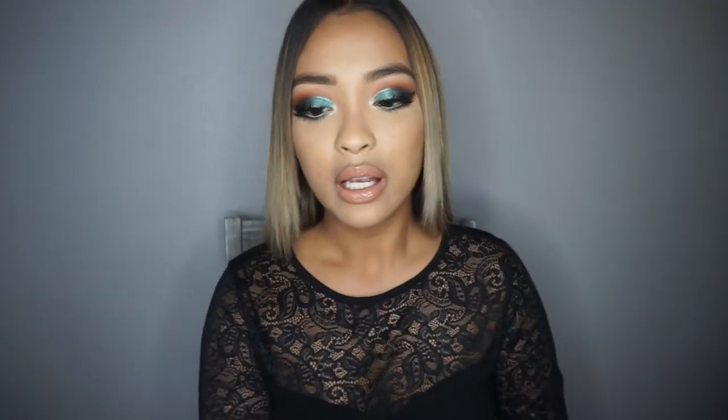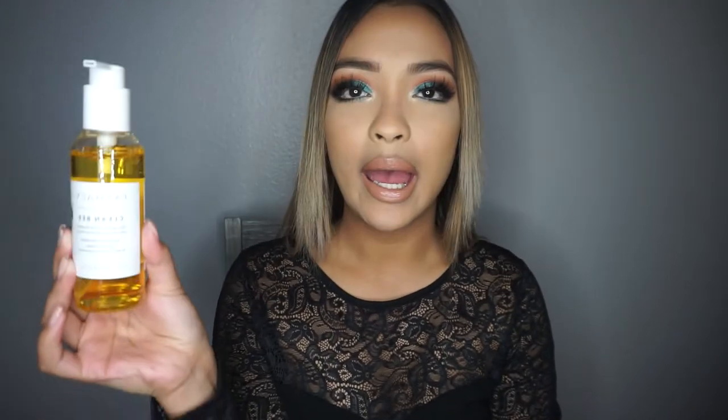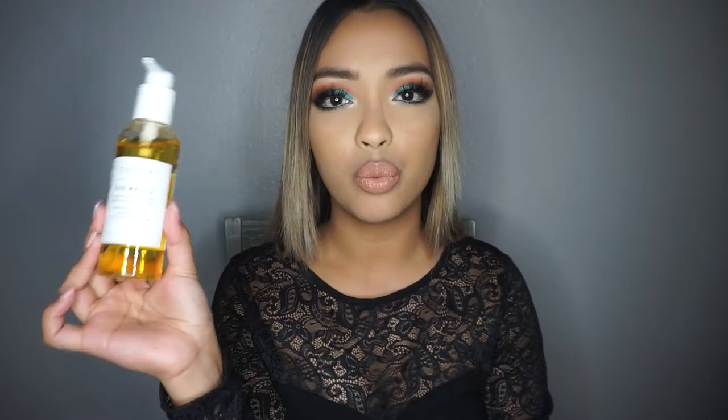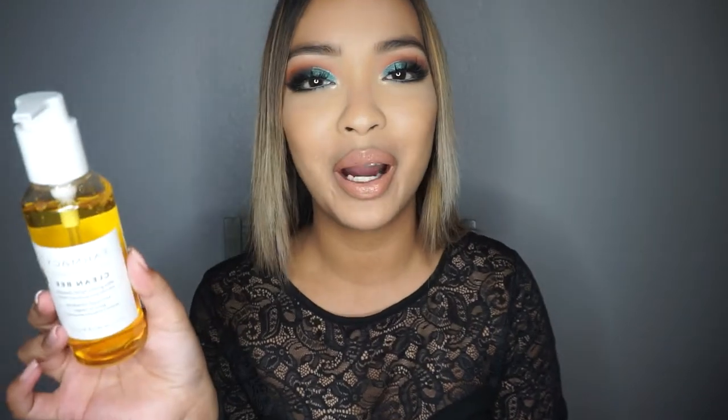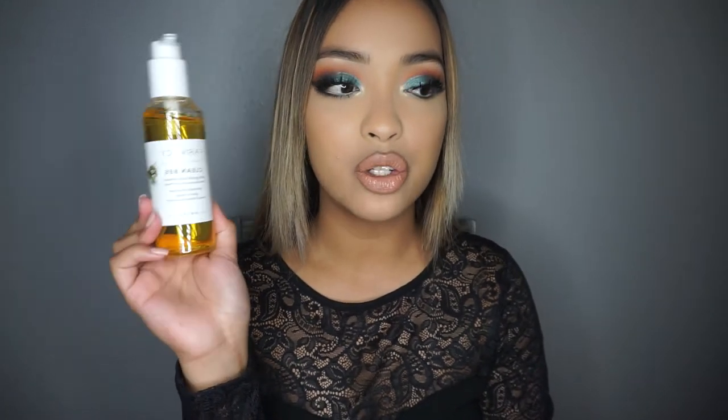Let's go ahead and dive into skincare, which is my favorite. I got this from Farmacy. I've never tried anything from the brand Farmacy before, but this is called the Clean B Ultra Gentle Cleanser with Honey. This cleanser had so many rave reviews — amazing reviews on Sephora — so I decided to purchase it.